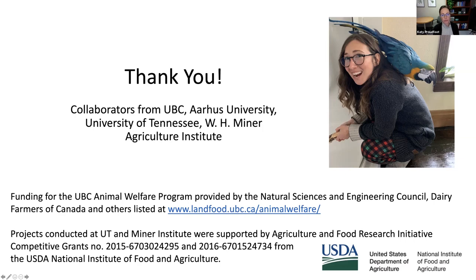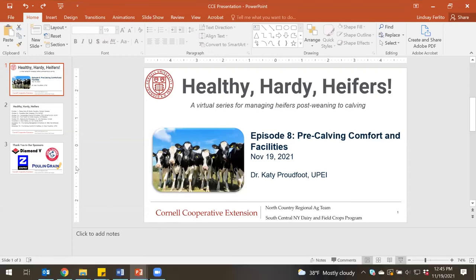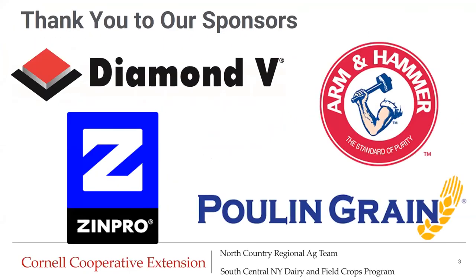That's really interesting — thanks for sharing that. We're good to wrap up. I want to thank our sponsors — Diamond V, Zimpro, Kool and Green, and Arm & Hammer — without their support this program wouldn't be available at no cost to participants. We're also very thankful to Katie for joining us for this last session. It was a great way to wrap up the series with really helpful and informative insights into how we can better manage heifers pre-calving. Thank you again, and thank you to everyone who joined the series.